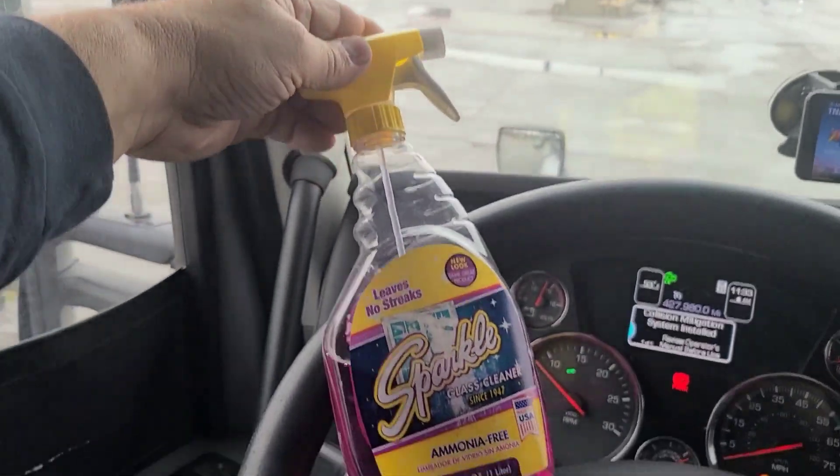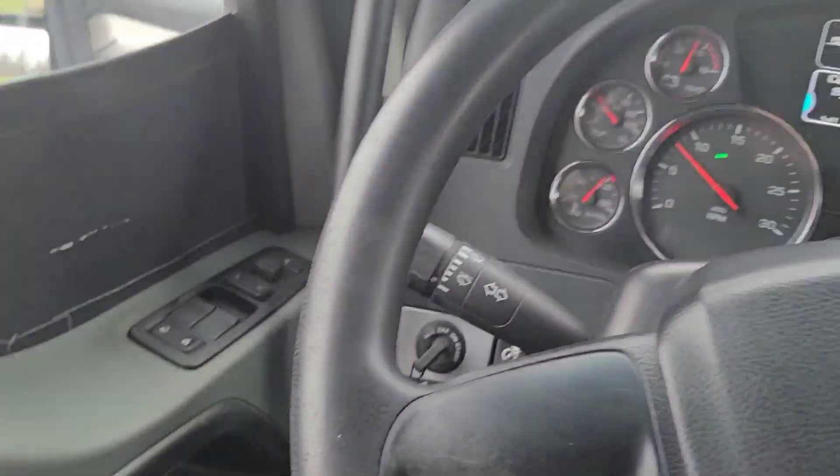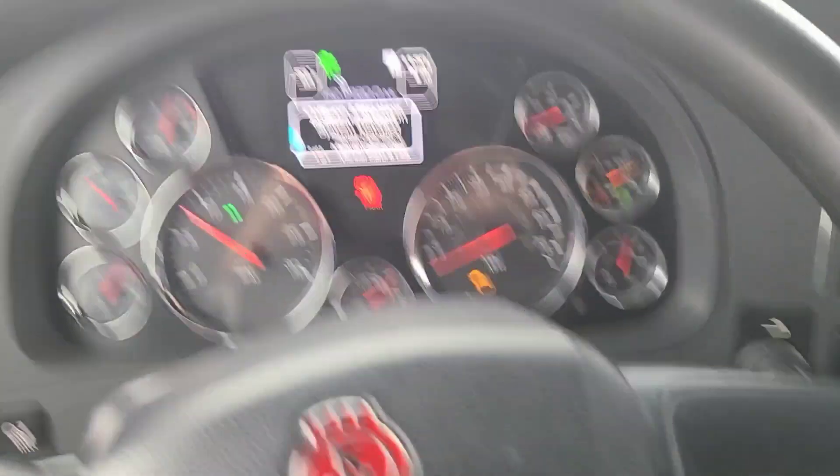Got my goodies here. Window cleaner on the left — this is Sparkle. If you can find it, that is the best window cleaner, because it doesn't dry real fast. Like Windex — you put it on, it dries really fast. Sparkle stays wet for, I mean, not a long time, but you've got like 20, 30 seconds to work with it. Good stuff, man.